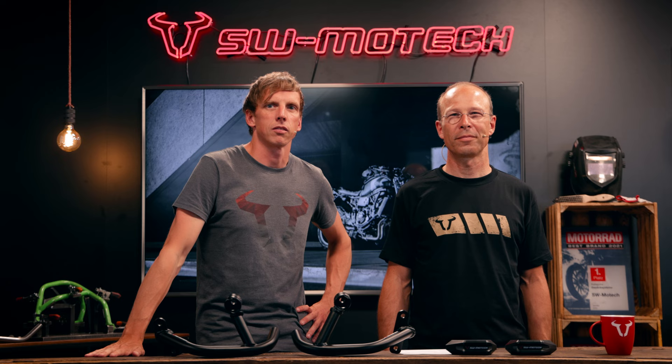In this video we talk about the question: frame sliders or crash bars on the naked bike? It's a big question for many of you and we want to show you both options directly on the bike. It's a common problem — I want to protect my beautiful naked bike, but how?